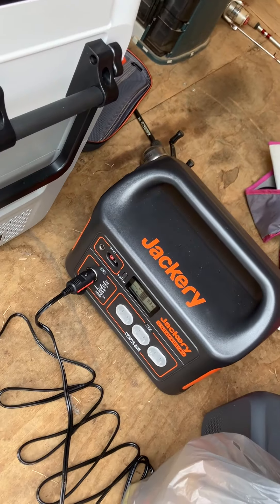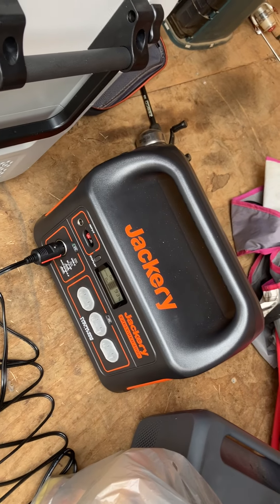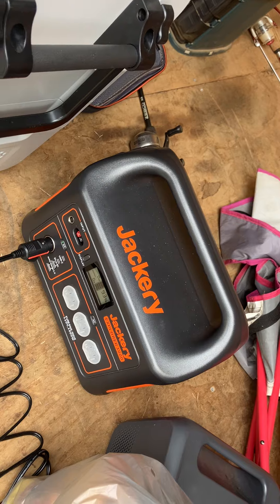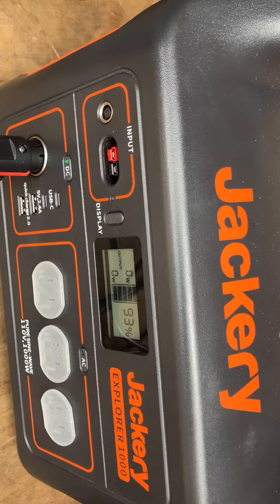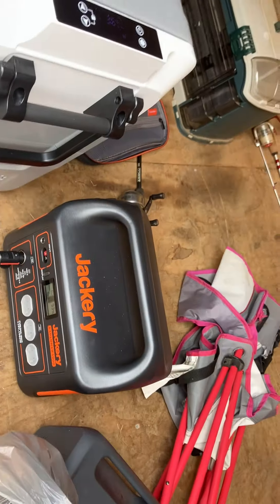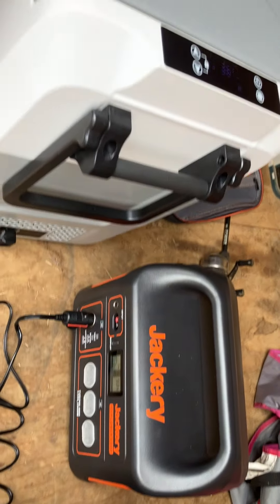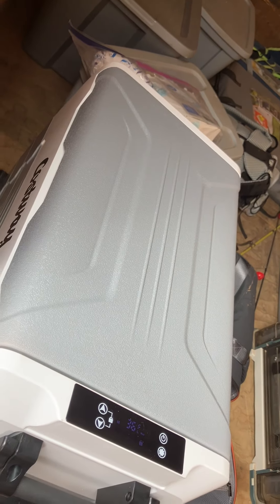I've got it running off my Jackery Explorer 1000. It's been running all morning off the Jackery and has only pulled the battery down to 93 percent from full. When the compressor is not running, it's not pulling any watts at all. The most I've noticed it pulls is about 44 to 45 watts on DC current.